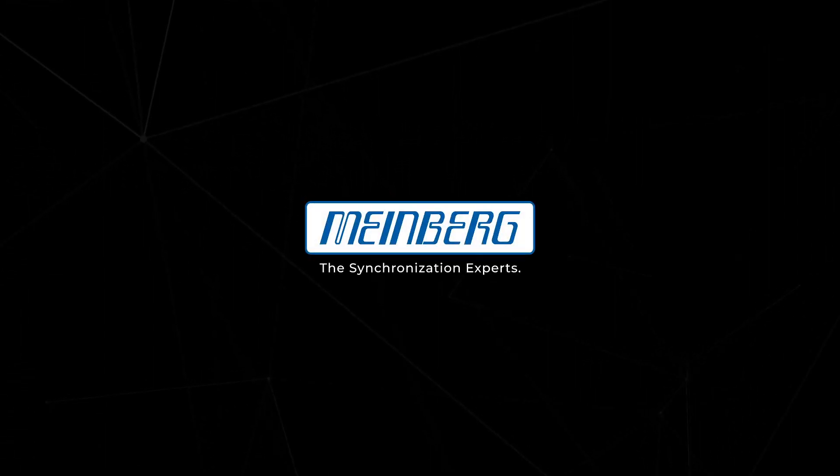Please visit mindbergglobal.com for more information. MindWorks — The Synchronization Experts.